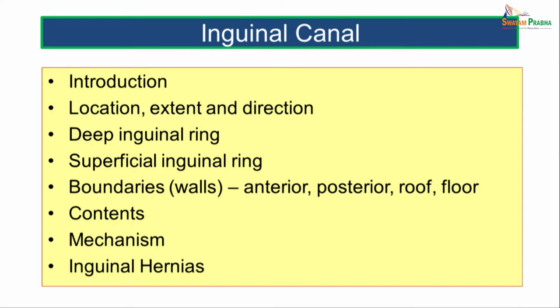Moving on to the anatomy of the inguinal canal, we will discuss it under these headings: introduction, location, extent and direction, deep inguinal ring, superficial inguinal ring, the boundaries or walls of the canal — anterior wall, posterior wall, roof and floor — then the contents of the canal, the mechanisms which keep the integrity of the inguinal canal, and then the different types of inguinal hernias.